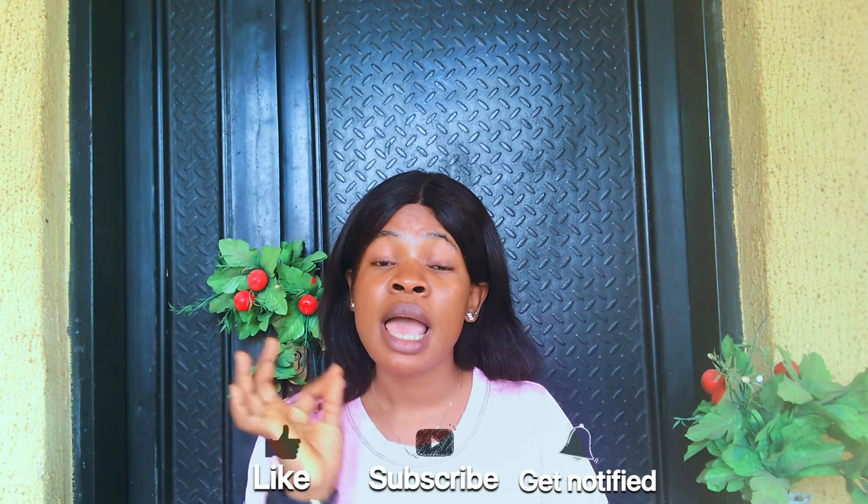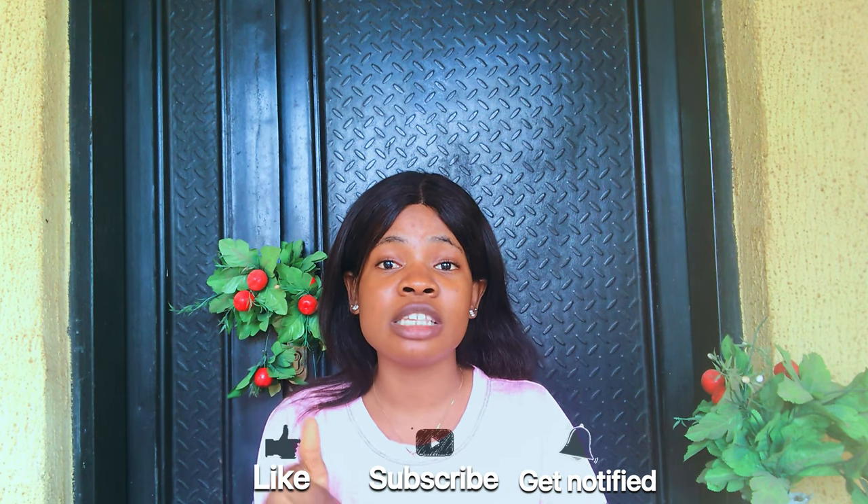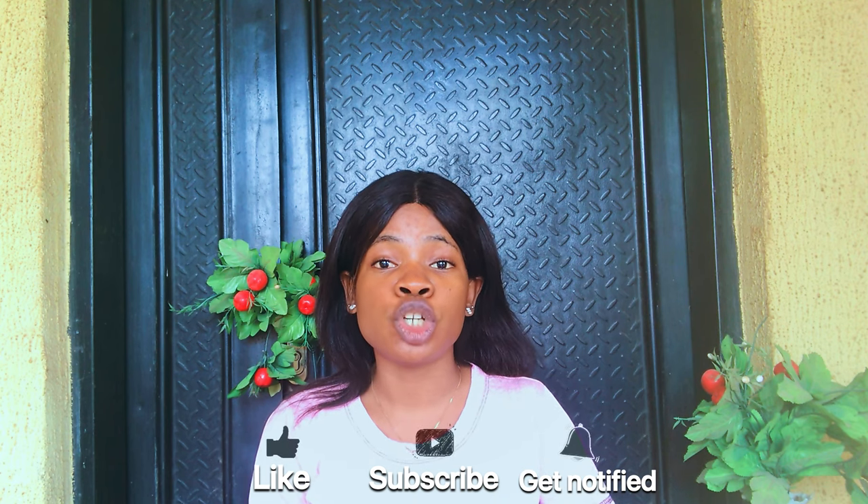Hi guys, welcome back to my channel. If you're stopping by for the first time, Judith is the name. If you're a returning subscriber, thank you so much for sticking around. Today's video is a highly requested one — I'll be showing you some affordable skincare products for college students.